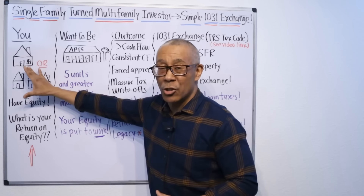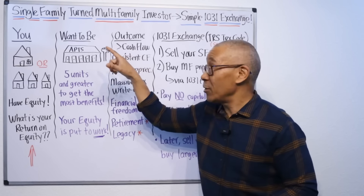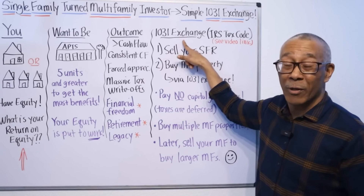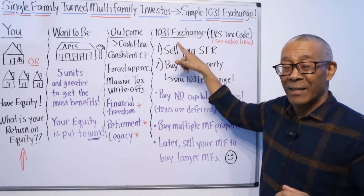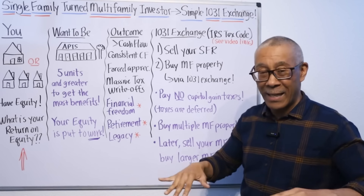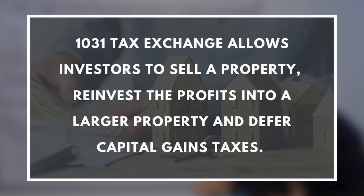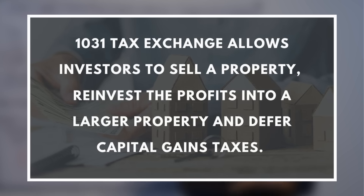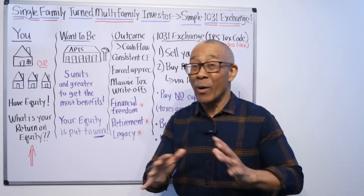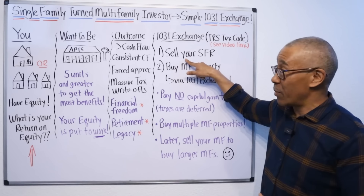So let's say this is you and you want to get this outcome. How do you do that? With a 1031 exchange. There will be a video that pops up right on the screen where I break down how a 1031 exchange works. It's an IRS tax code that allows you to sell your property and take all the profits into a next larger property and not pay capital gains. Here's the 1031 exchange process.